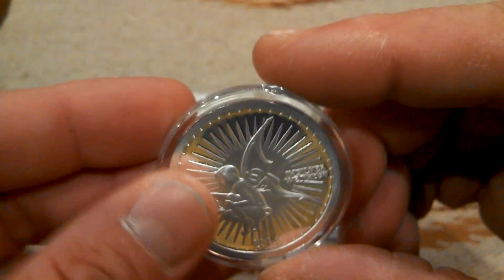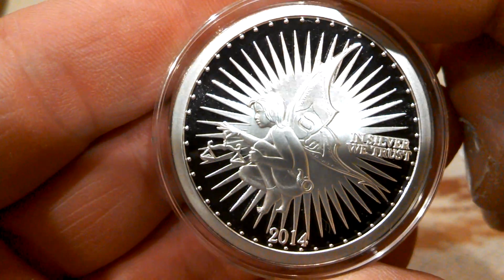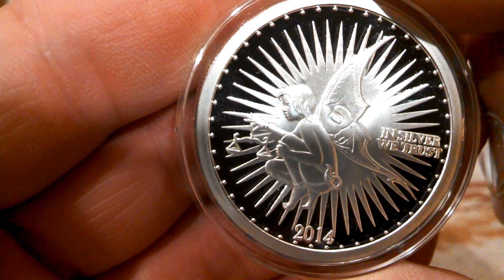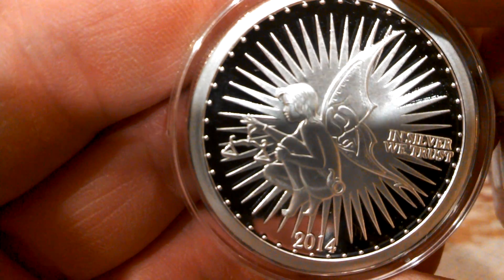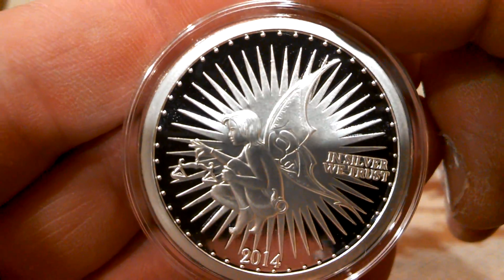2014. Very nice. A little fairy crouched down with a scale. 'Silver We Trust.' Same back.